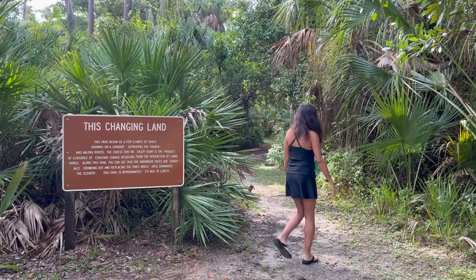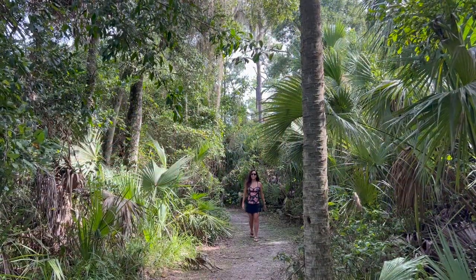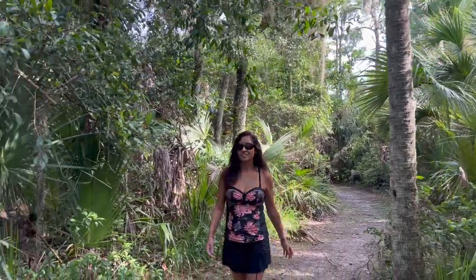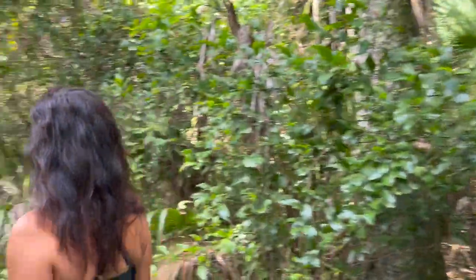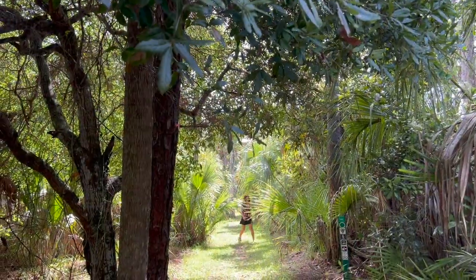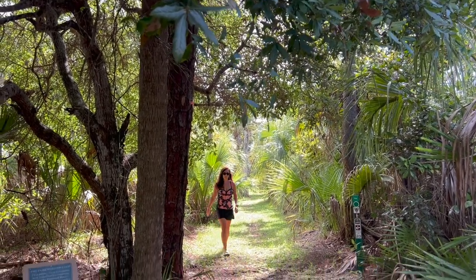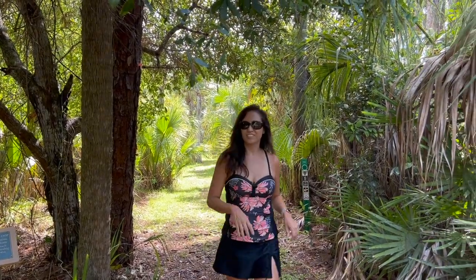This is a pretty easy walking trail — nice and shaded, nothing really to trip on. I'm loving it, great for a nice leisurely stroll. Looks like I've reached the end of the trail — it is a loop trail. It was pretty much shaded for the most part and there are peekaboo views of the water with even a couple of benches.